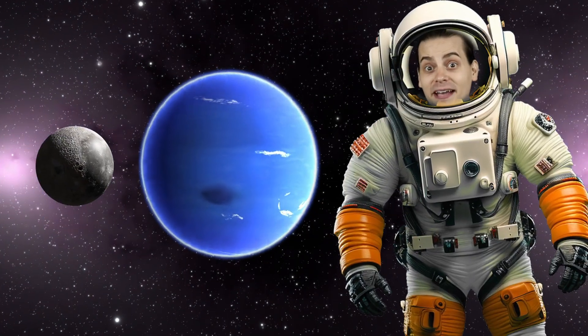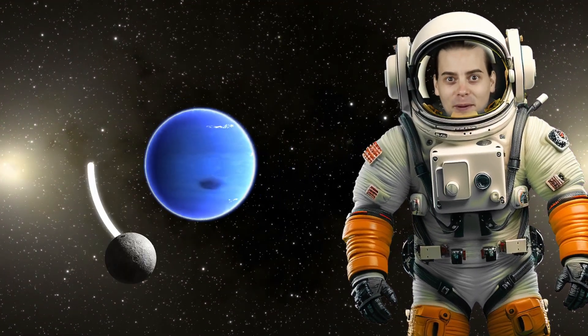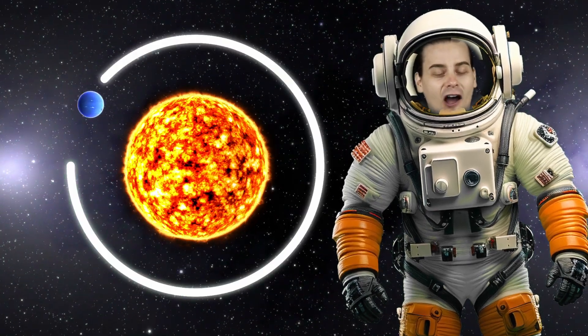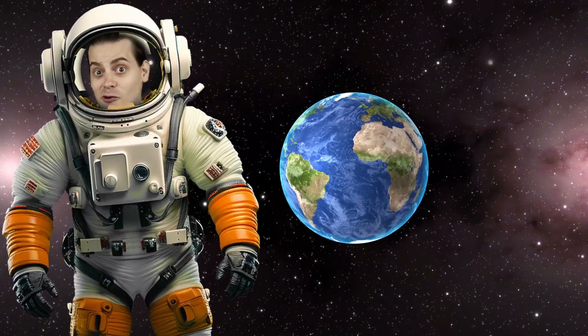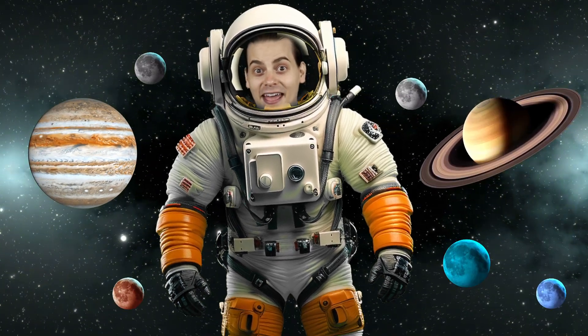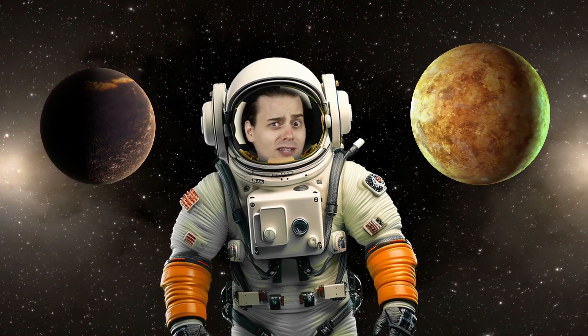Moons are a planet's best friend. Moons orbit around planets, just like planets orbit around the sun. Our planet Earth has one moon, but other planets have lots of moons, like Jupiter and Saturn. Mercury and Venus don't have any moons at all.